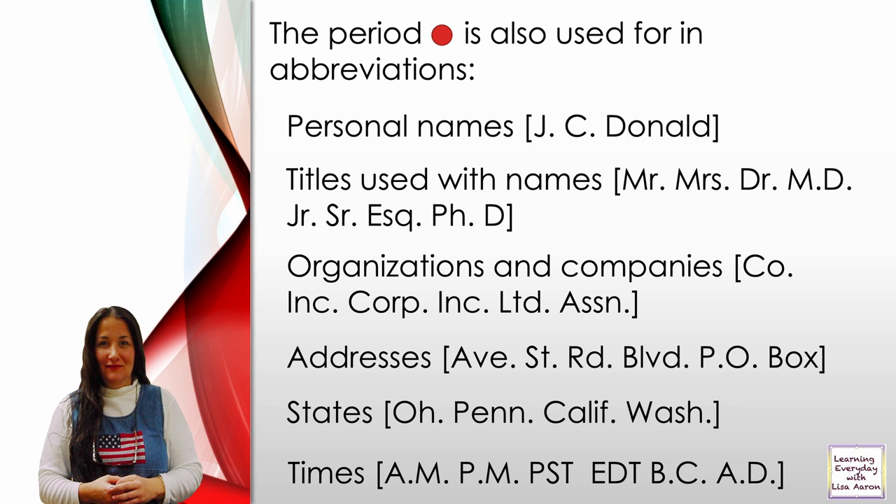Addresses: Avenue is abbreviated Ave. Street is abbreviated St. Road is abbreviated Rd. Boulevard is abbreviated Blvd. P.O. — as in Post Office.